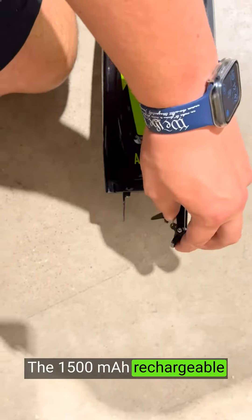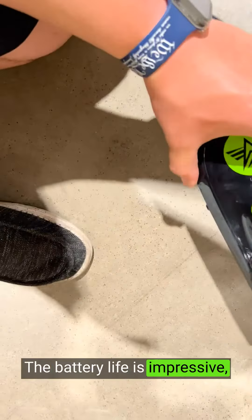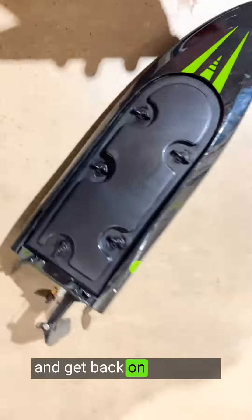The rechargeable battery included with the boat provides ample power for extended playtime. The battery life is impressive, allowing for multiple races and adventures on a single charge. The included charger makes it convenient to recharge and get back on the water.